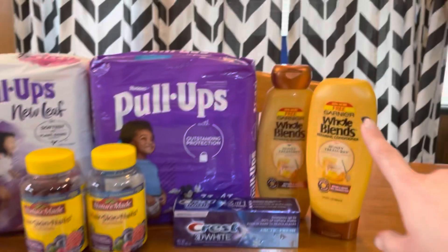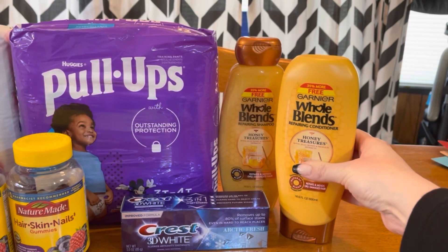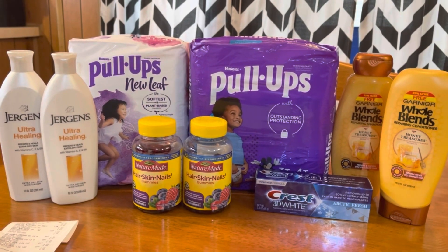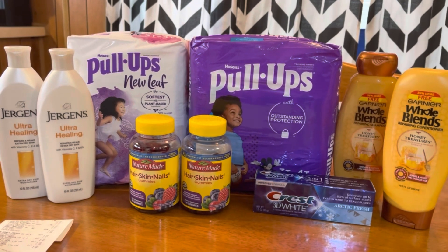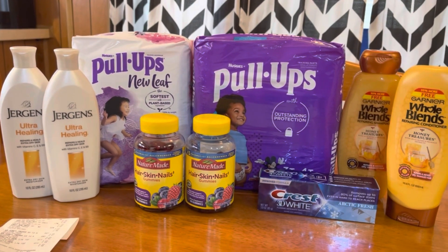This is everything I needed, and I was so excited to see these — I never see the 35%-more size in store. That's it for my haul today. Thank you guys so much for watching, I will see you in my next one, and until then stay in coupon mode — bye guys!